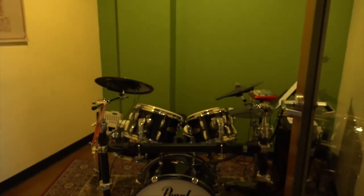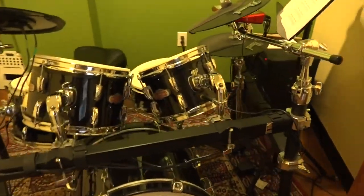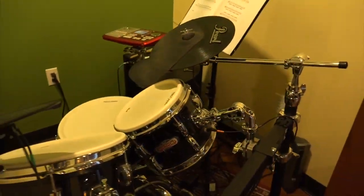This is our drum room with our full-size drum kit with acoustic shells and electric heads. This way you get the real feel of the drum, but we get to control the volume.